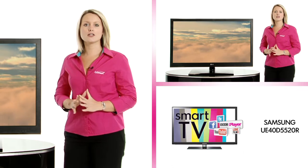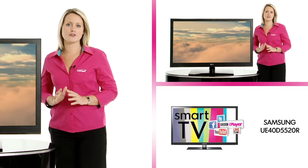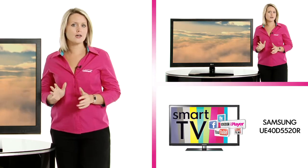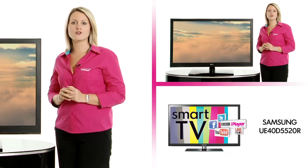For a little extra, take a look at the Samsung D5520 40 inch LED TV. Although 2 inches smaller, it has the benefit of built-in Freeview HD.